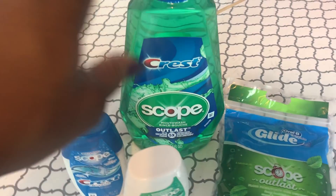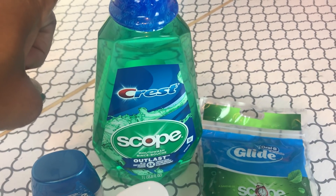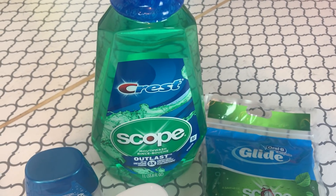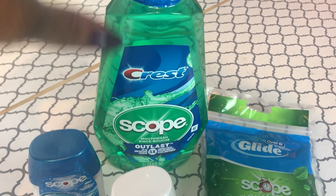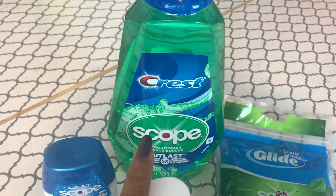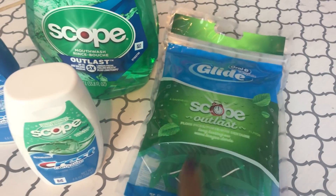On Ibotta, you can do this two times if you like, but I just did it once. It gave me 50 cents back as a rebate. Always make sure you scan the item you want to buy with the Ibotta app — it's very easy to qualify. I got 50 cents back on the Scope, making it $1.49 in the end.